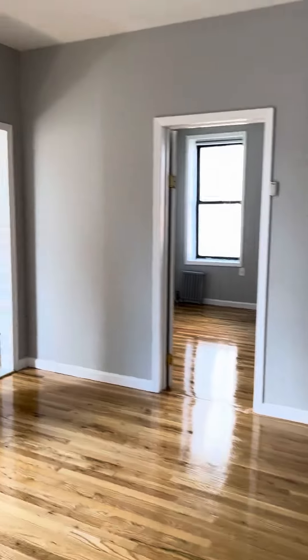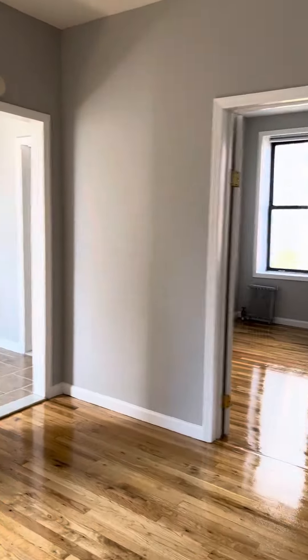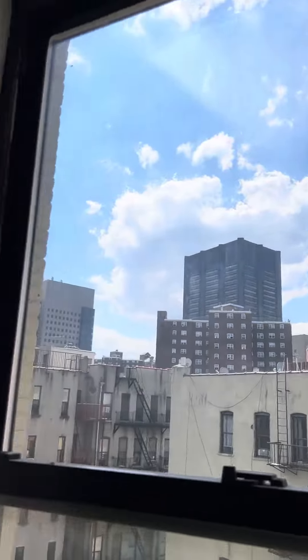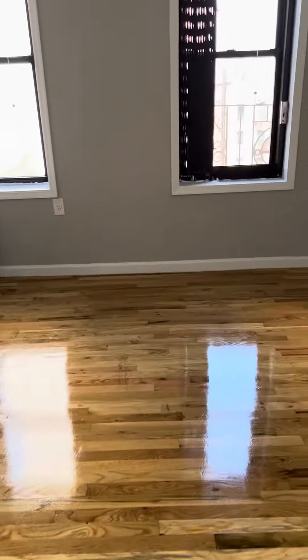A little living room here. The living room has a ton of light — obviously we're on the sixth floor, so there's some outside sky off in the distance. The floors have just been sanded and glazed and look really, really nice.